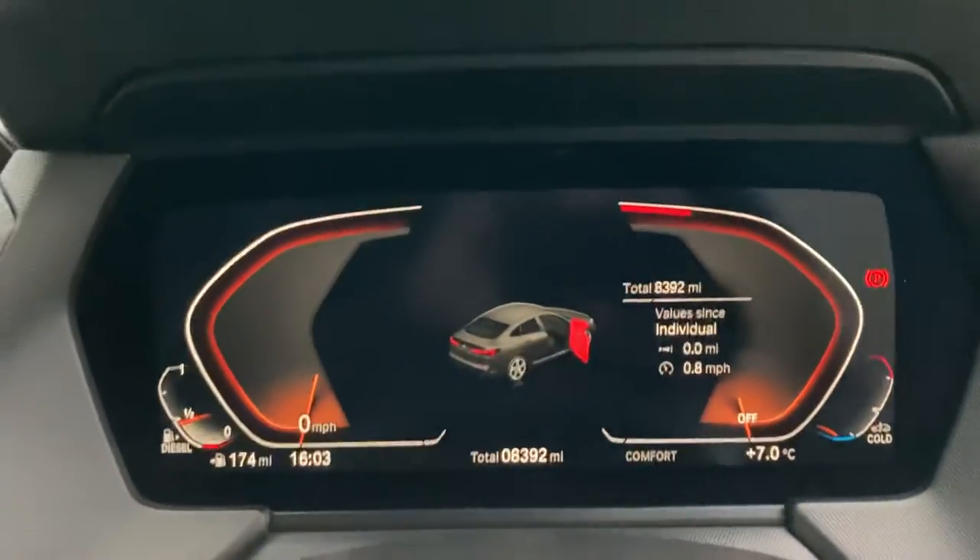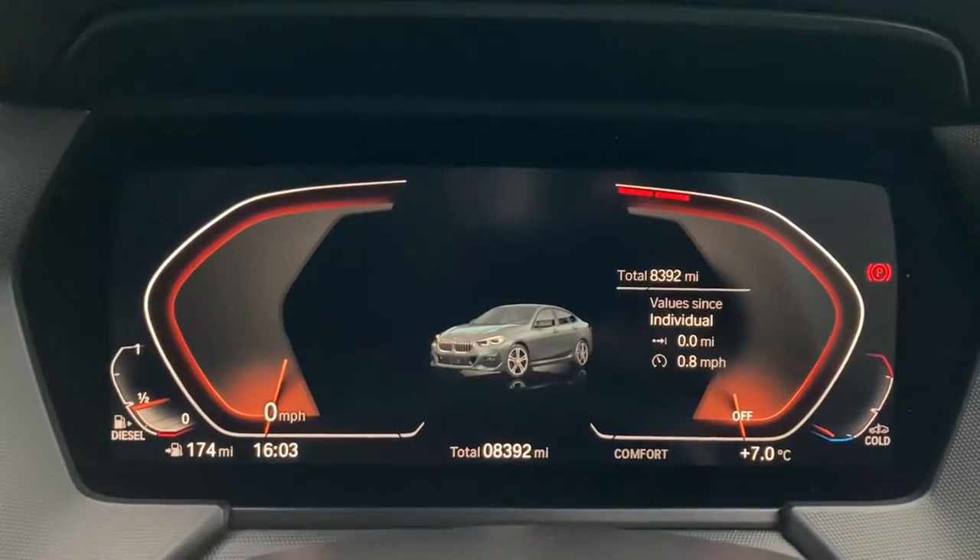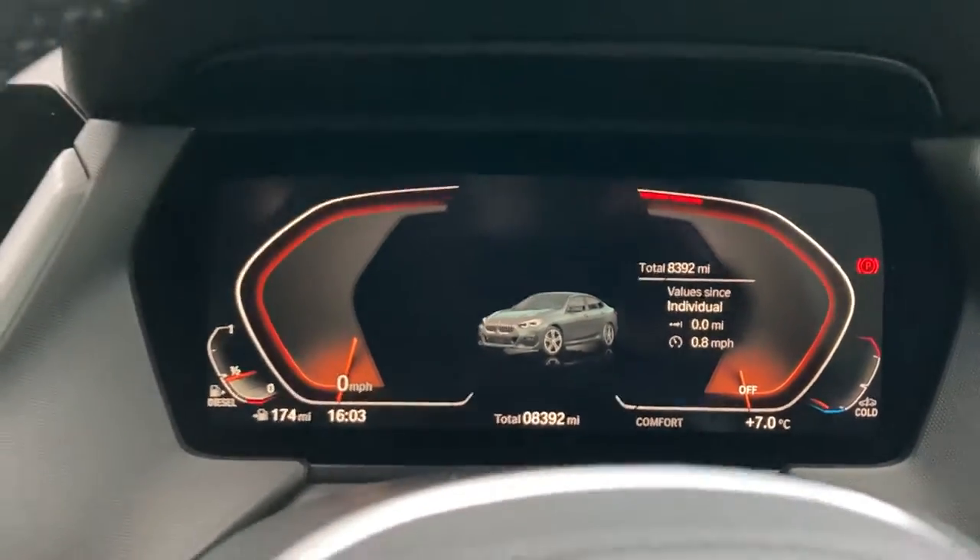Jumping inside the car, you'll see that we've got the full digital dash. And you can see the mileage there — 8,392 miles.